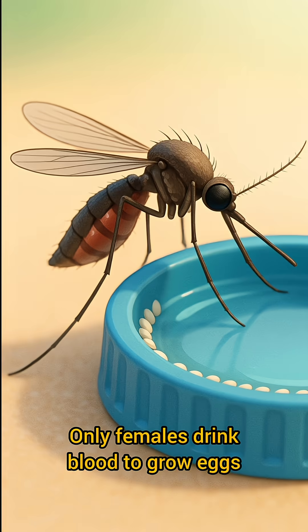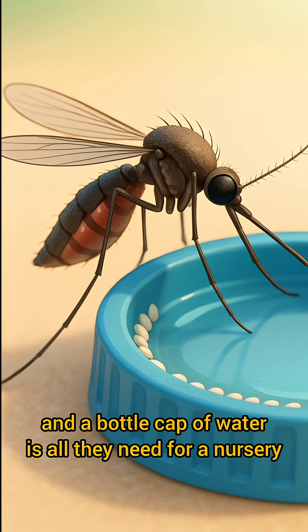Only females drink blood to grow eggs, and a bottle cap of water is all they need for a nursery.